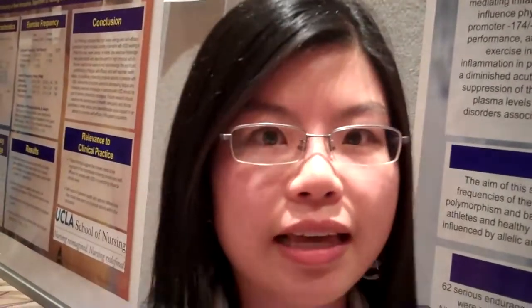Hi, my name is Zhongqi. I'm a BSN student and I'm at the WING conference right now giving a poster presentation. And our topic is: common variation in the IL-6 protein gene is associated with physical activity level.